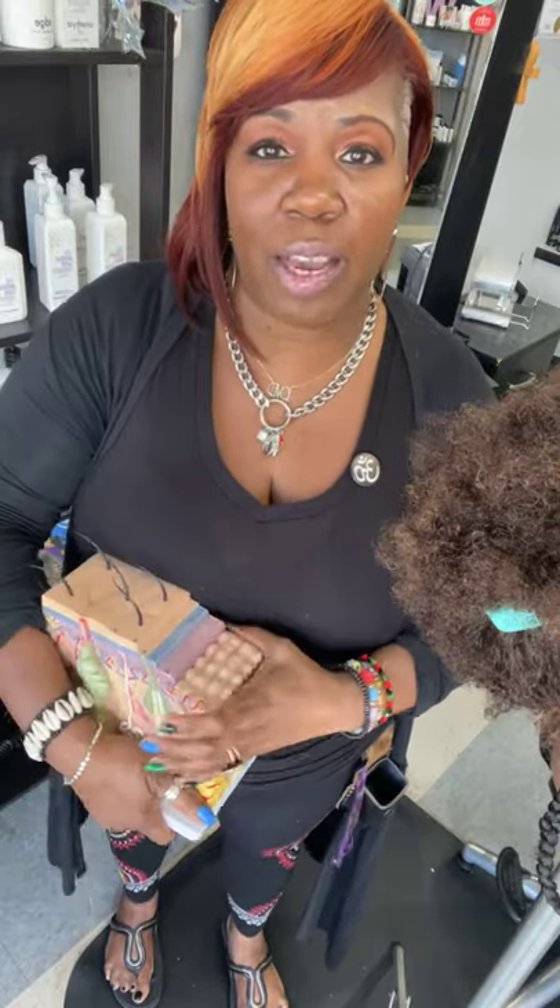Also, is the braider using the right language in their service? When you call, are they telling you the braids are tension-free and they don't pull edges? Look for that type of language when you're talking about getting braids for your children or for yourself.